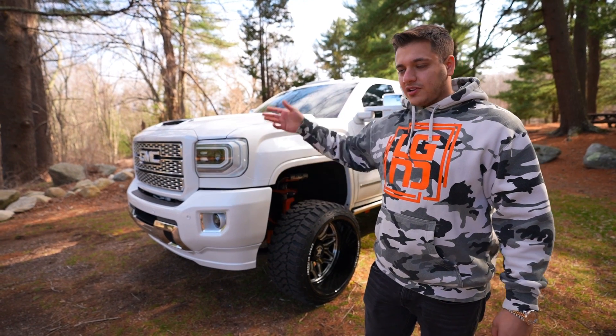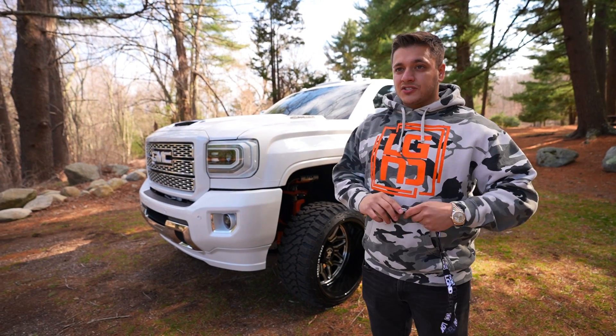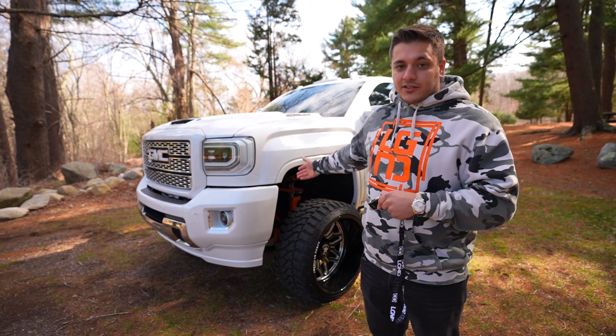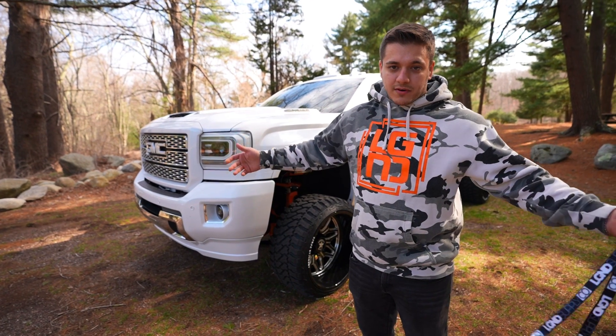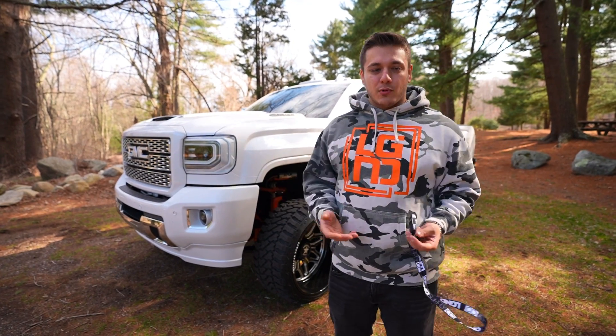It's got the CarPlay, it's got the sunroof. It doesn't have the 360 view cameras like the new ones do, but honestly, who cares? This thing is fast, it sounds good, and it looks good. They're easier to get into and out of — if you're short like me, these trucks are a little bit lower. They're more proportional in my opinion.